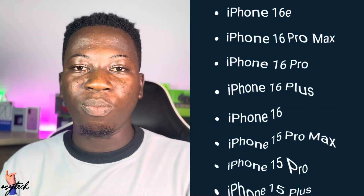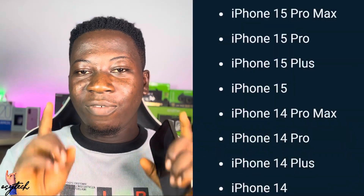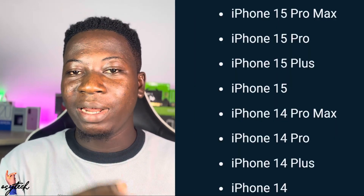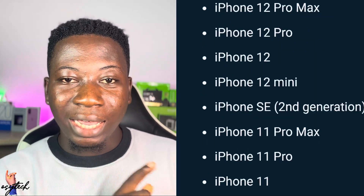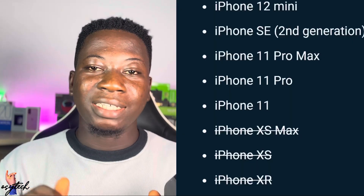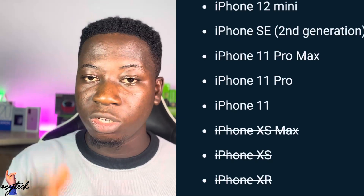The question is: which devices are going to support the new iOS 26? As you can see on the screen, these are the supported devices. Take note that devices which were enjoying iOS 18 — when iOS 18 came, some devices were dropped. Now the XS Max and XR are off the list. It starts from iPhone 11 and continues up to the latest iPhone 16.